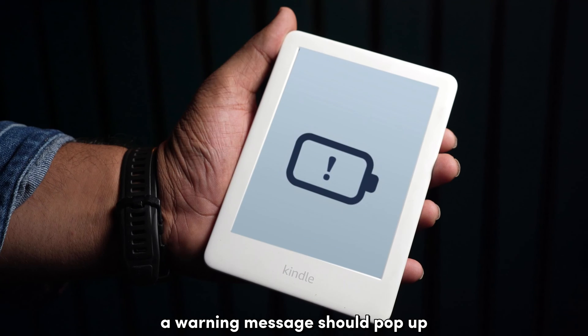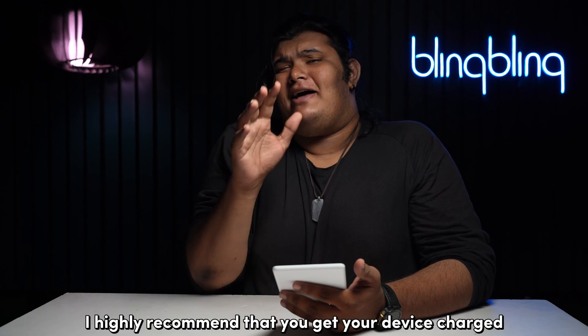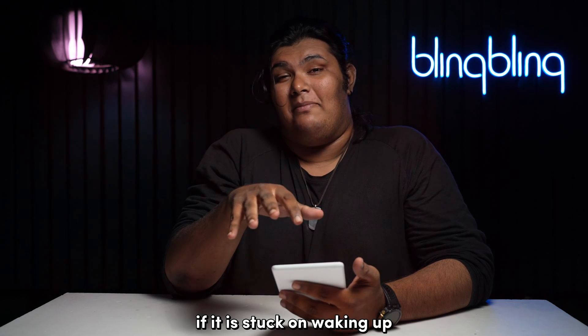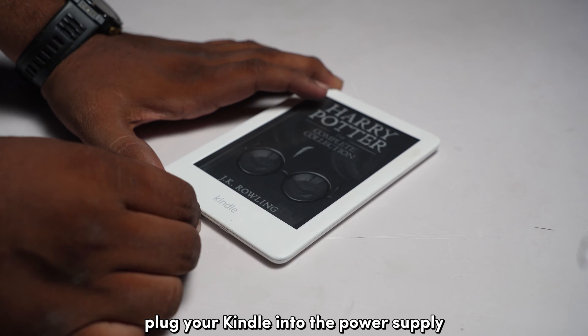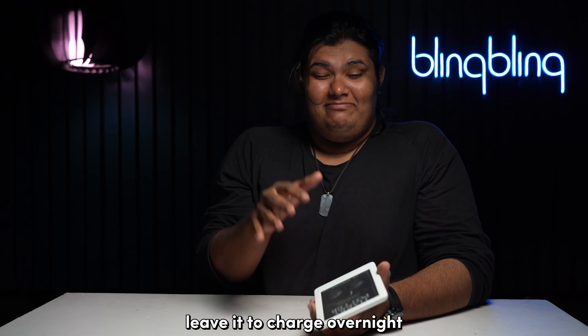On newer Kindle devices, a warning message should pop up once the device is low on power. Nonetheless, I highly recommend that you get your device charged if it's stuck on waking up. Plug your Kindle into the power supply and wait for it to charge fully. Leave it to charge overnight just to be sure.